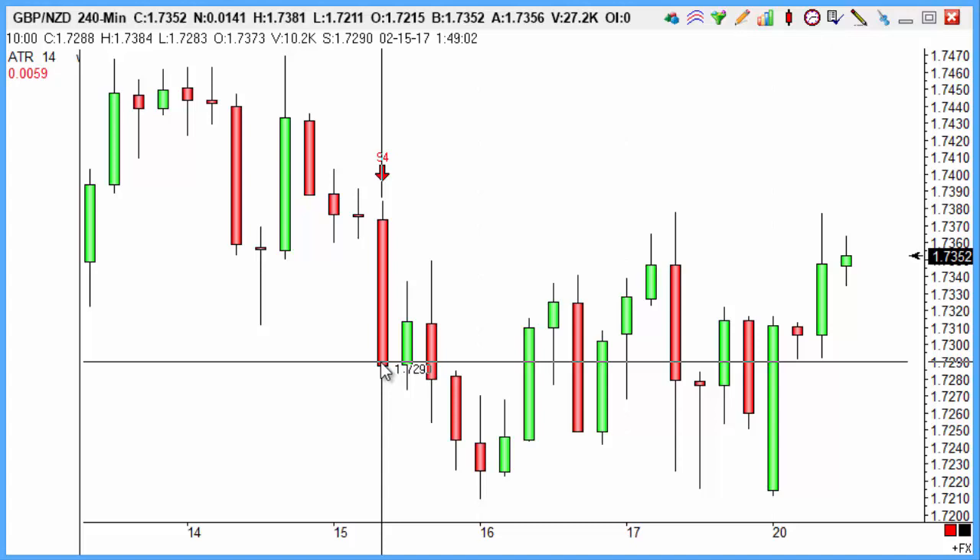A few euro pairs, a few sterling pairs, plus gold as well — really looking at six trades from last week. Overall, up about 210 points or so for the week. And given that we had five winners and one loss, that's up four net trades. Typically risking 2% on each trade on S4 because of their reliability. So overall, up about 8% on our account for last week across those S4 trades — 210 points, 8%, and that's after costs as well.